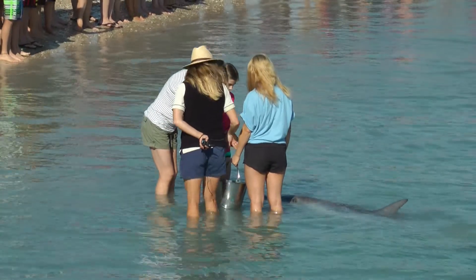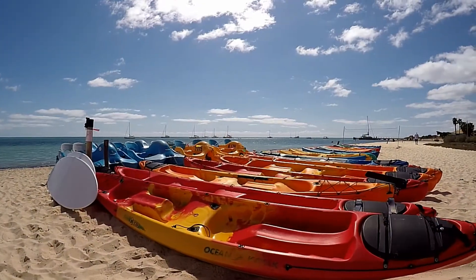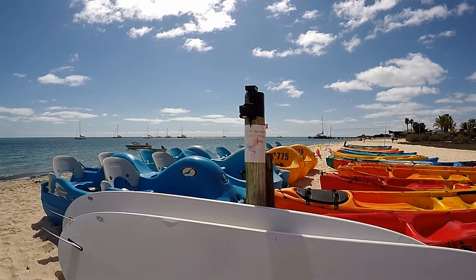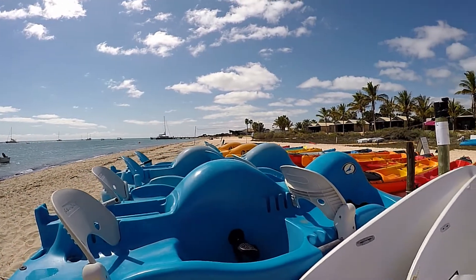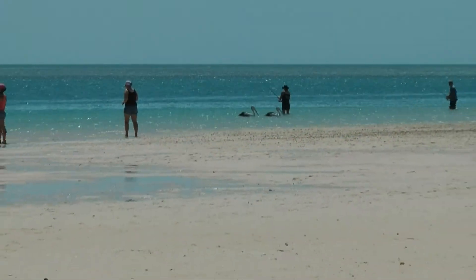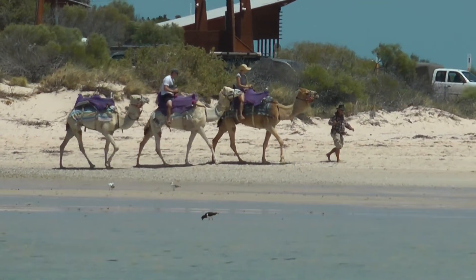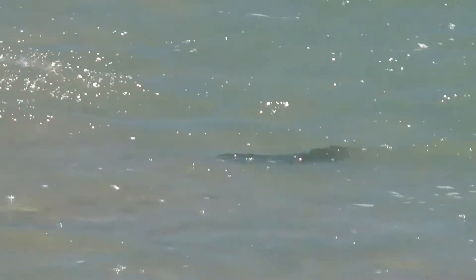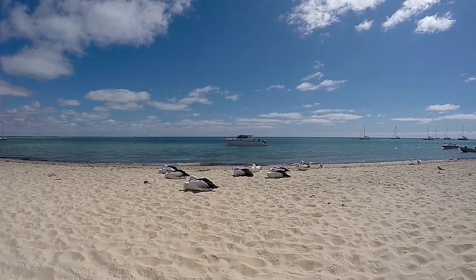So what's there to do? Well everybody knows about the dolphins — after all, that's probably why you came here. Or try your hand at canoeing, or riding one of these paddle boats. There's fishing, or even camel rides. Or just go for a walk along the beach and see what you can spot. And don't forget, it's a great place to just sit on the beach and do absolutely nothing.